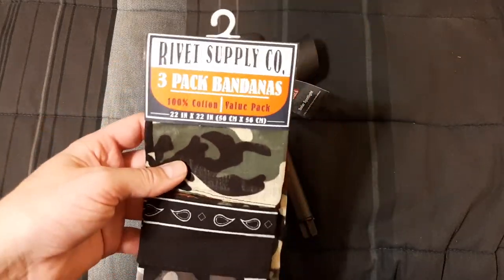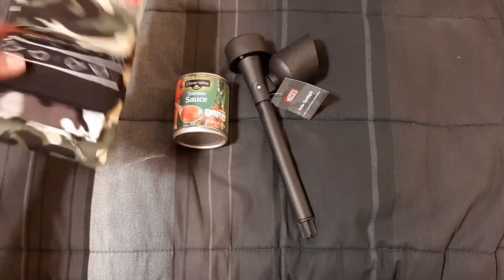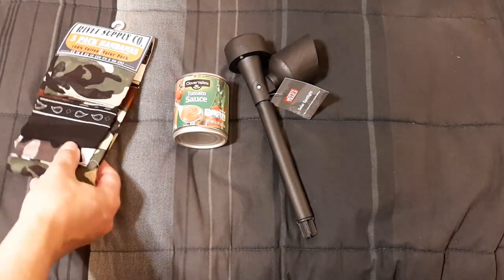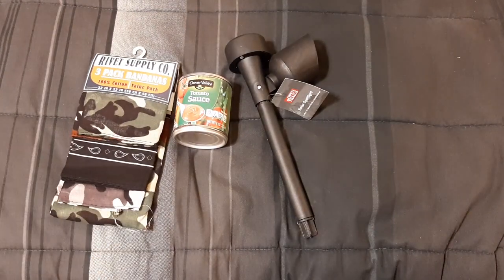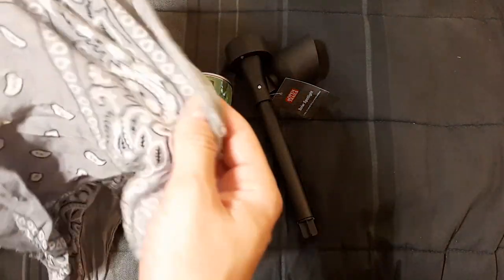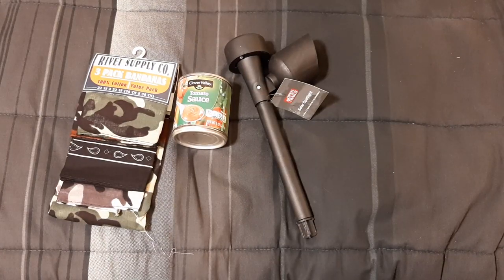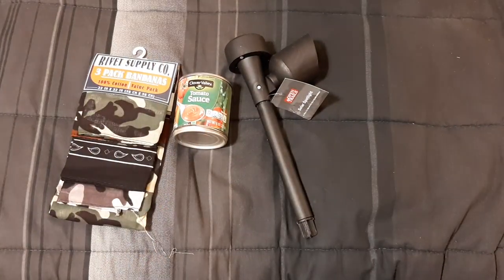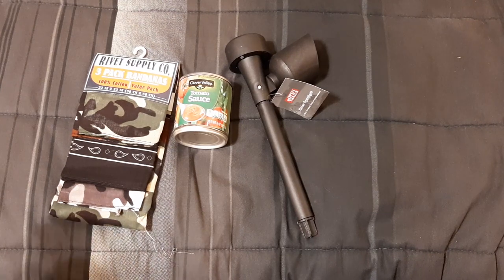Next I found some dark and camo-colored bandanas, pure cotton, three for about three dollars — a dollar each. You can't even beat that price online. The stitching isn't great and it's already fraying, but these are useful for pre-filtering water, as a sweat band, head cover when it's sunny — just nice general-purpose items to have around.